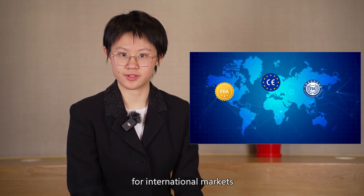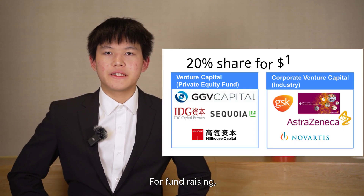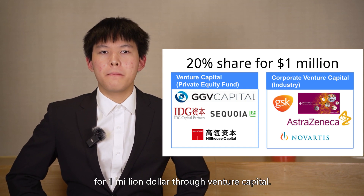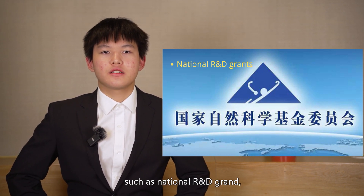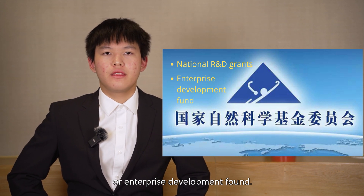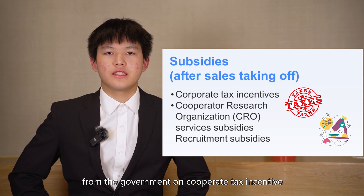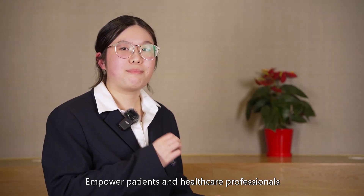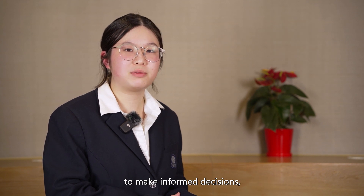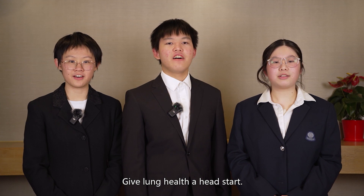ResGuard has great potential for international markets and we plan to apply for CE and FDA licenses. For fundraising, we plan to release 20% of our shares for $1 million through venture capital. Other funding sources include Chinese government funds such as the National R&D Grant or Enterprise Development Fund. Once our sales take off, we can also receive government subsidies through corporate tax incentives or R&D reimbursements such as CRO expenses. ResGuard empowers patients and healthcare professionals to make informed decisions, improve healthcare outcomes, and enhance the overall quality of life. Respiratory risk on guard — give lung health a head start!